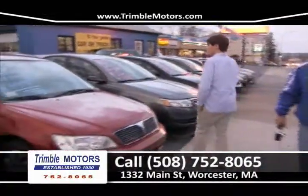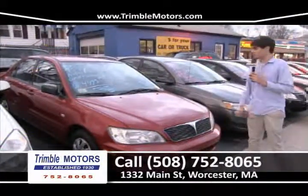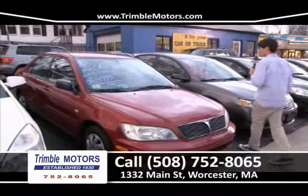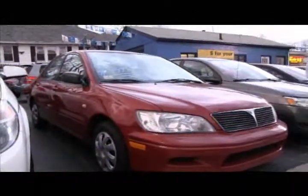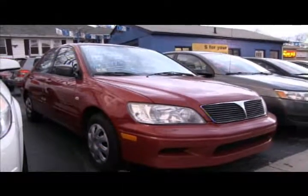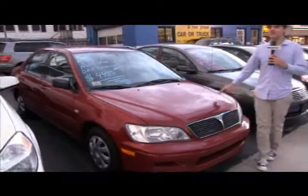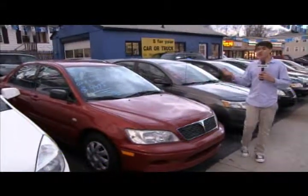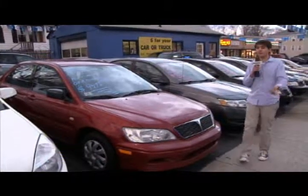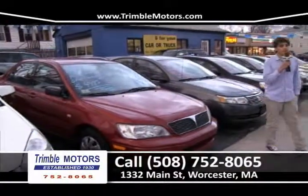Over here we have a Mitsubishi Lancer — four-cylinder, excellent on fuel, automatic transmission, one-owner car that wasn't driven much, kept very clean. $4,495 — that's an excellent price. This would be a great first car, second car, or for any college kid, or a good city car. Very economical, very safe, and very inexpensive, especially when you buy from Trimble. 752-8065.